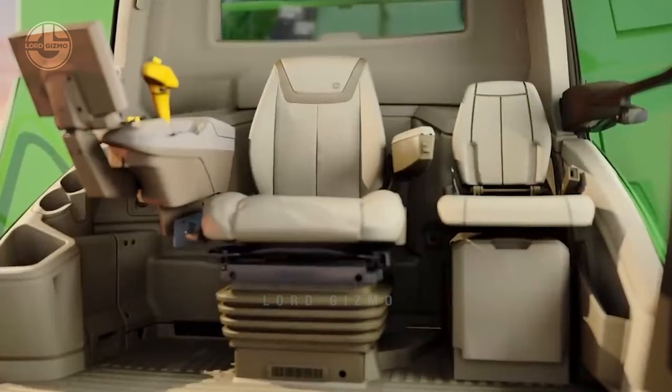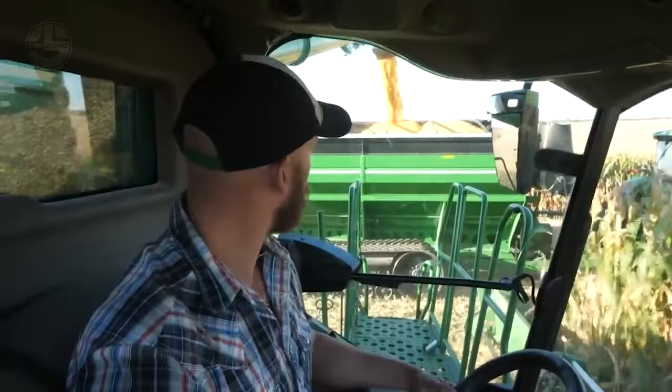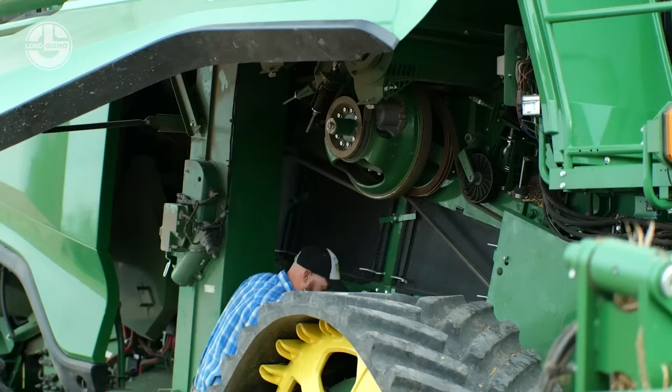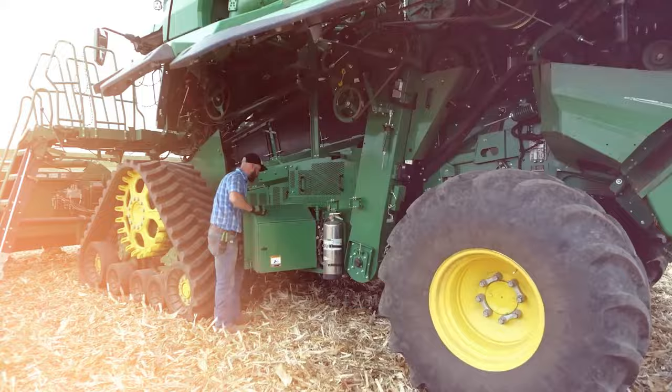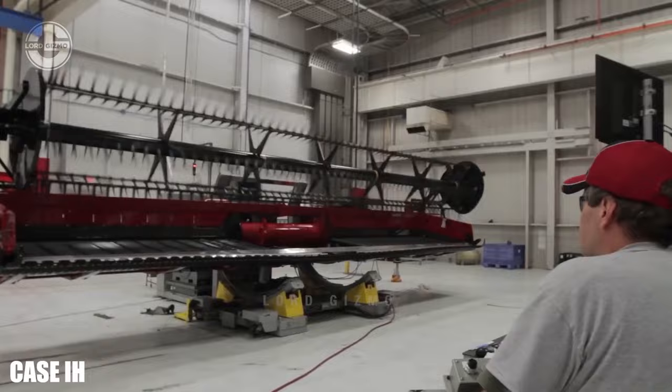Most combine harvesters are designed with adjustable settings and user-friendly cabs so the operator can easily spot any issue or malfunction. Once the machine passes through the whole field, the harvested grain will be unloaded — workers move these grains from the storage tank to bins or trucks for further processing. Operators also carry out routine maintenance every day after harvest, including cleaning and replacement of worn-out parts.